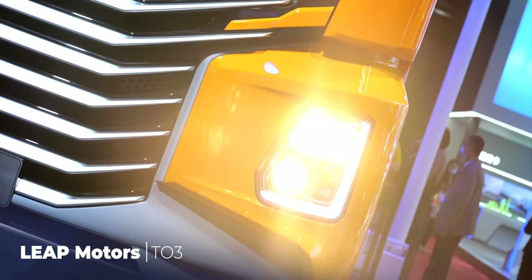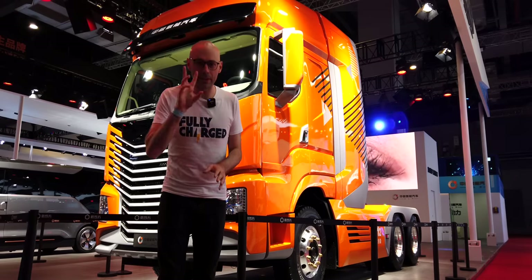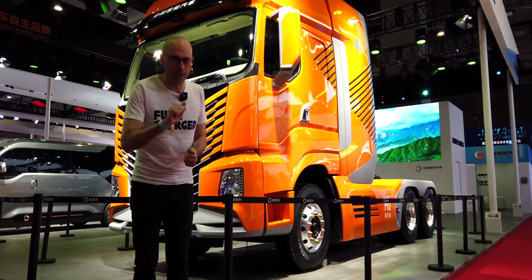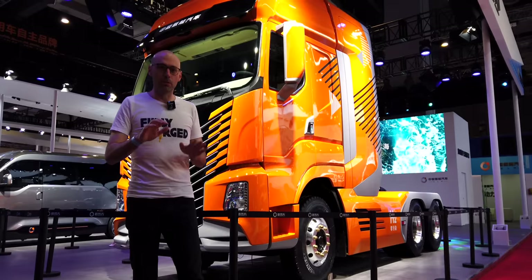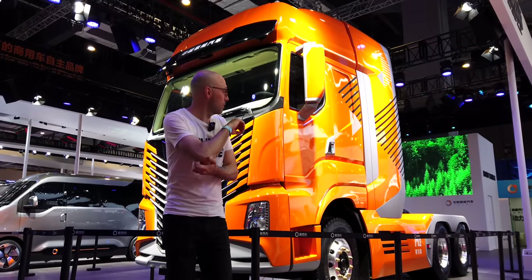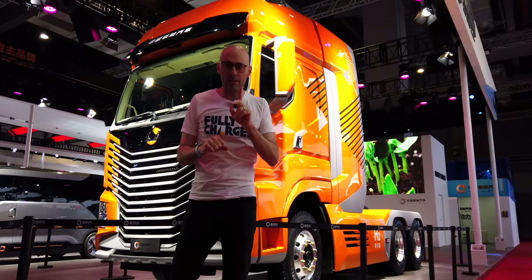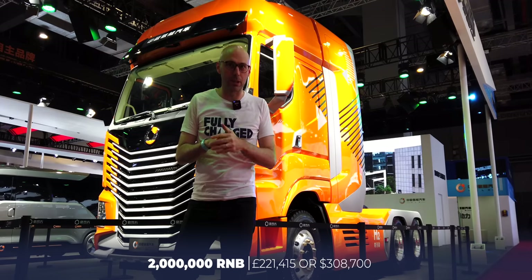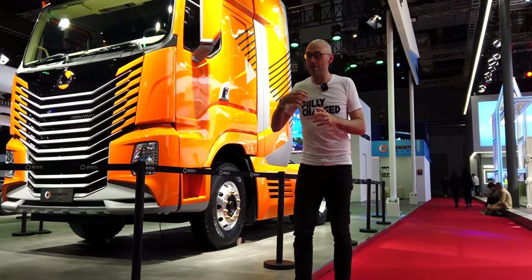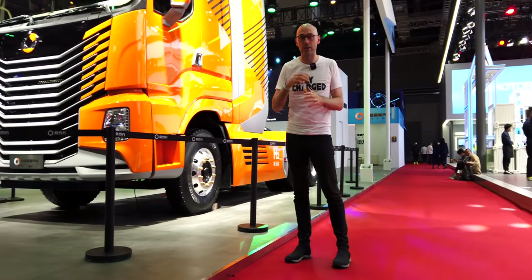Behind me is a big lorry — a hydrogen lorry and their first one produced. They have two vehicles here: this truck and a van. Both have a range of between 600 and 1,000 kilometres, with a cheaper and a more expensive version depending on the company's needs. This is a working prototype with all the tanks in the back, priced at around 2 million RMB. China is having a huge push into hydrogen and this is just the start of what we'll see from hydrogen trucks in future.